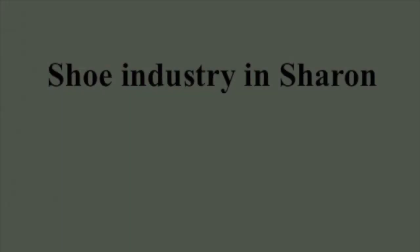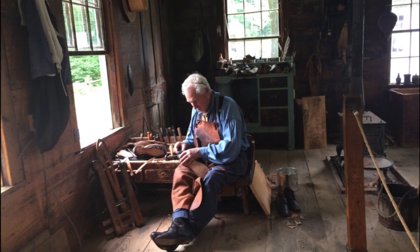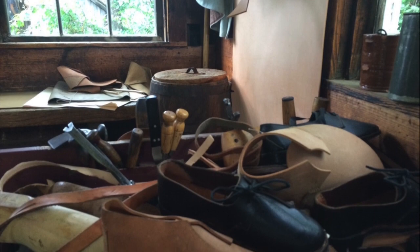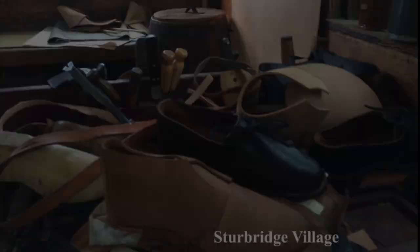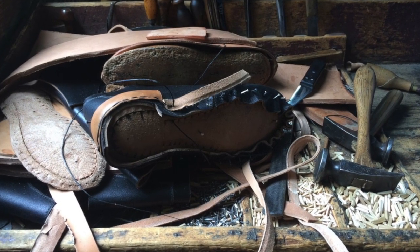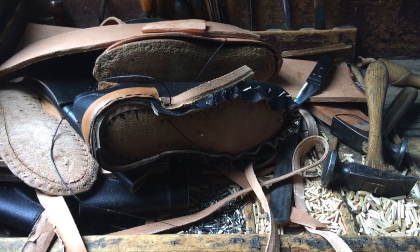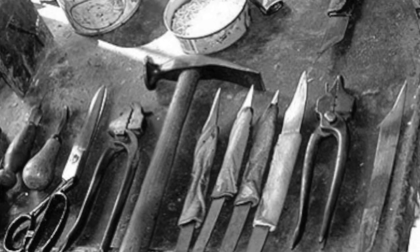Sharon was never an industrial town. It was mostly farming and water industries. However, there were a few smaller industries. Leather and shoe making was quite popular. I will talk about a period from about the 1750s to the 1890s-1900s — roughly 150 years when the shoe industry and leather processing were quite popular in Sharon.